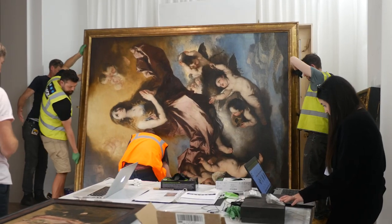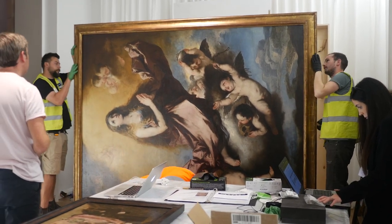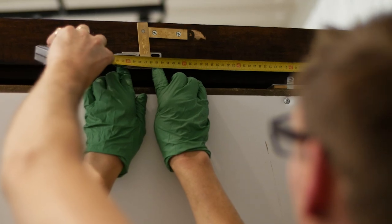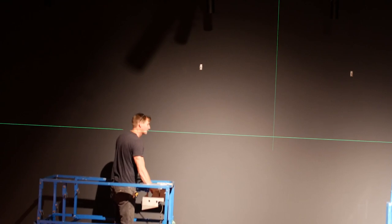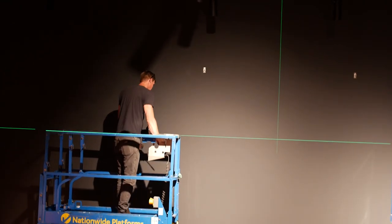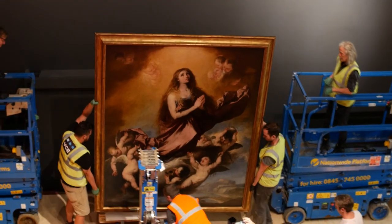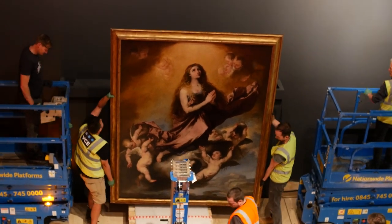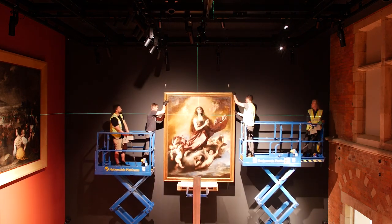Today we are installing our Luca Giordano's 17th century painting. It's going to be quite challenging because it's going to be hung at 9 metres height. We are going to need two genies and it's going to require a lot of preparation. But the result is going to be spectacular.